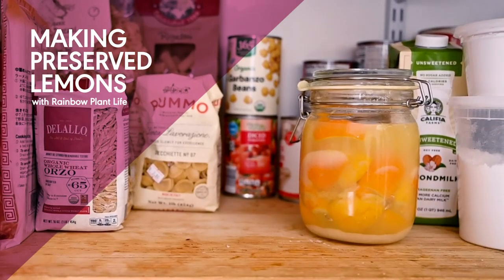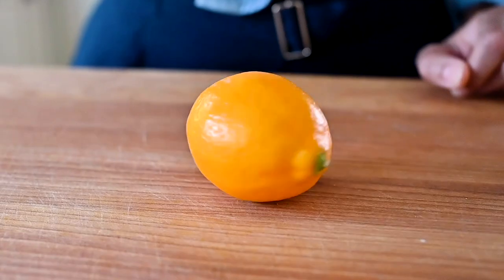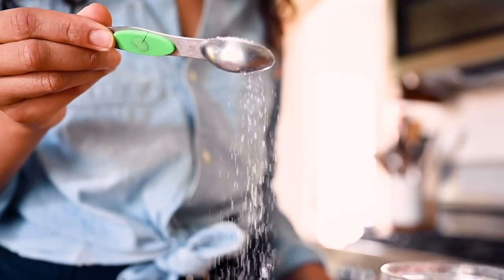Preserved lemons are the best flavor booster that most home cooks aren't using. They can transform simple dishes into something sublime, and they're surprisingly easy to make. Basically, they're just lemons that have been fermented, or preserved, in salt.